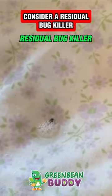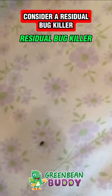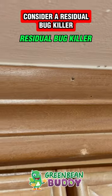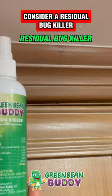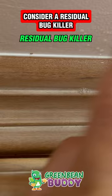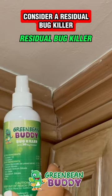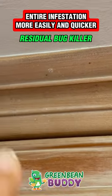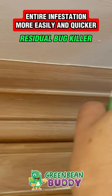Green Bean Buddy is a residual bug killer which in fact kills the pest immediately. But not only that, it creates a barrier around your home and your bed. When you spray the product around you and the pest walks through it, it will actually attach to the pest. And then when the pest goes into their homes or their nesting areas, it'll actually pass the formula to them, getting rid of the entire infestation more easily and quicker. And that's probably the best way you can kill bed bugs quickly.